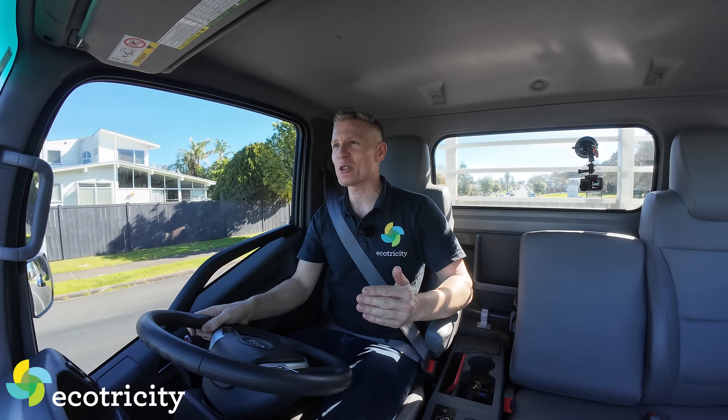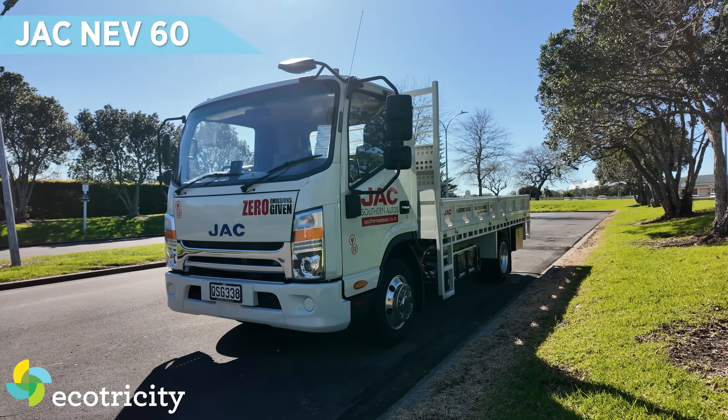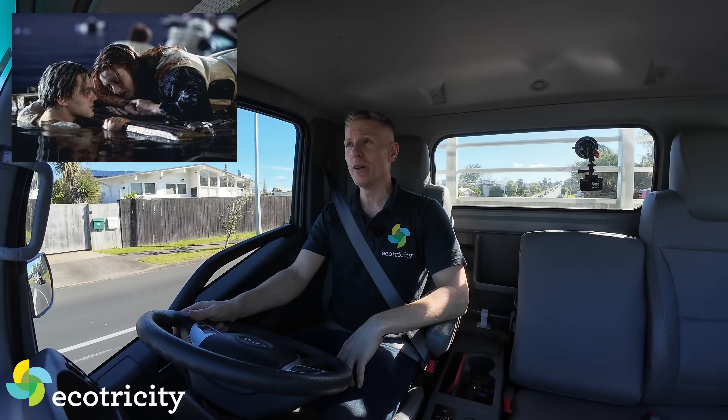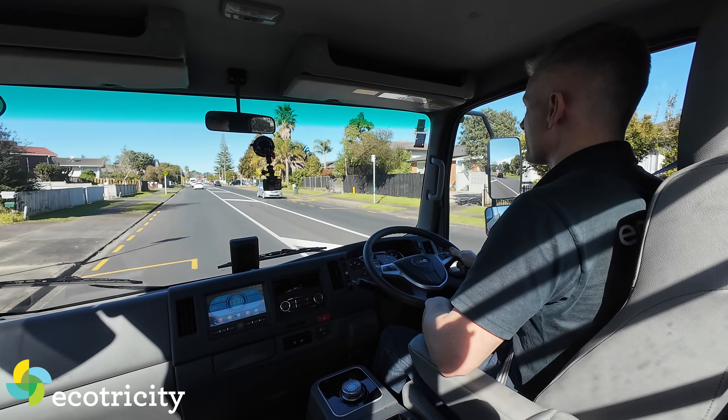You join me here in an electric truck. This is the JACNEV60 — it's pronounced Jack, by the way, as in 'I'll never let go Jack', and we all know that there was more than enough room for two people on that wardrobe door. Selfish, narcissistic little ****.